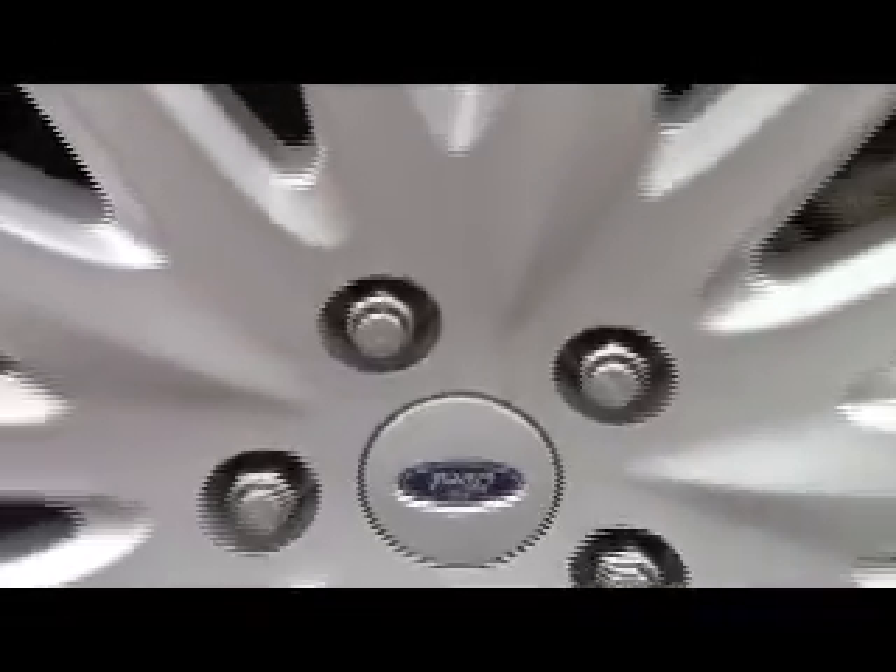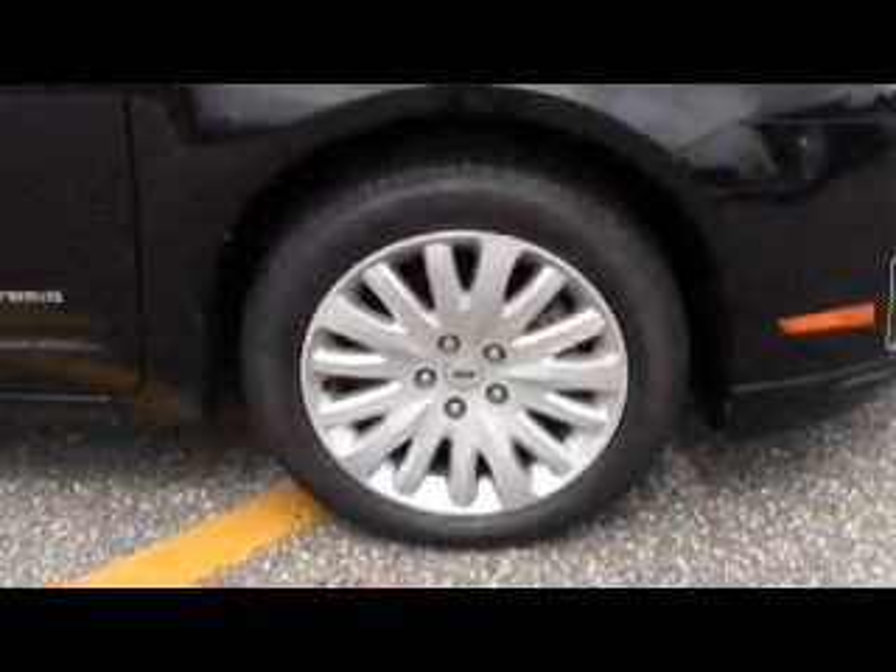It features aluminum 17-inch 15-spoke wheels wrapped with Michelin tires, keyless entry, and a 2.5-liter gas-electric engine.